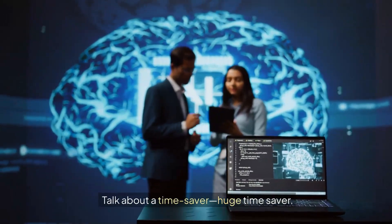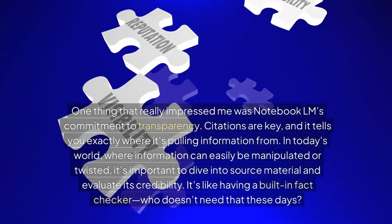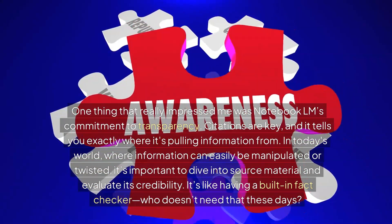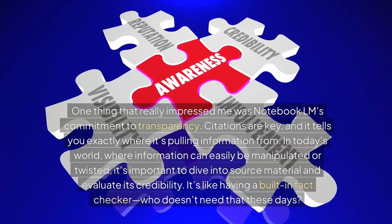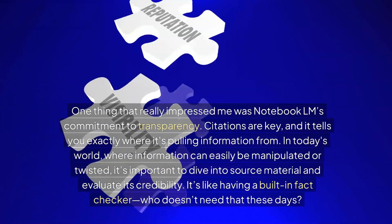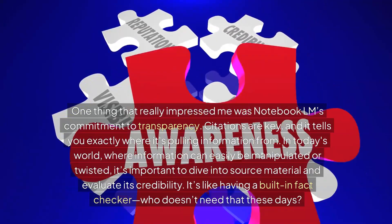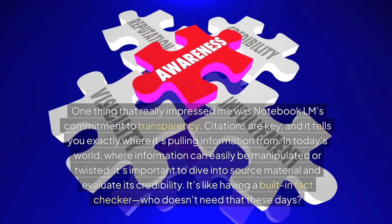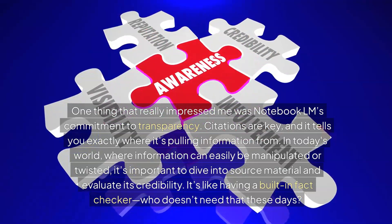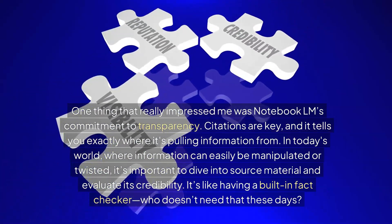And speaking of sources, one of the things that really impressed me was Notebook LM's commitment to transparency. Citations are key — it tells you exactly where it's pulling that information from, so you can trace the claims back to those original sources. In today's world where information can be easily manipulated, it's so important to be able to dive into that source material yourself and evaluate the credibility. It's like having a built-in fact checker.